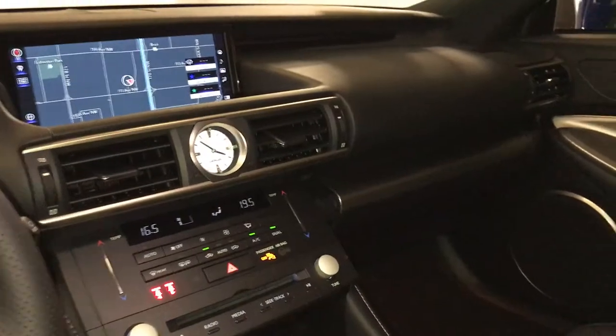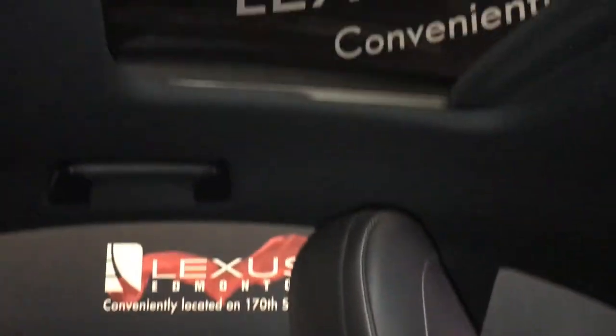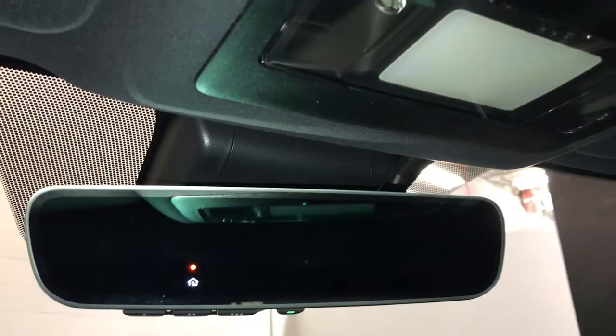Lockable glove compartment, power tilt and sliding sunroof with a sunshade, Enform safety connect, hands-free lighting, auto-dimming rear view mirror with three integrated garage door openers.